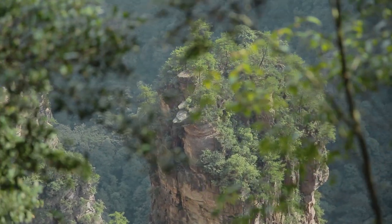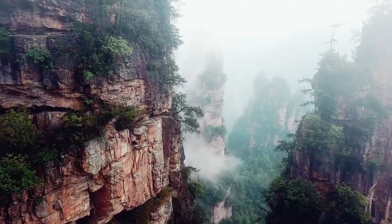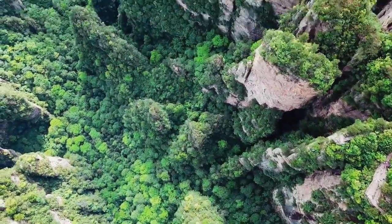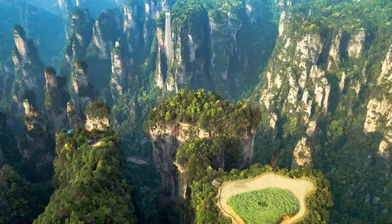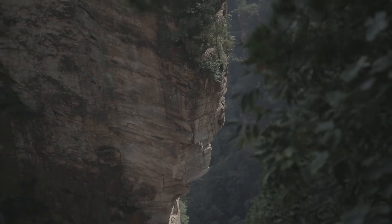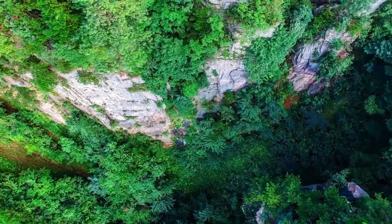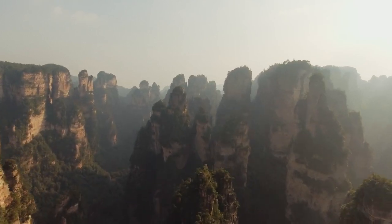Zhangjiajie is undeniably stunning, but there is something you start to notice after a while. When you first spot the pillars, it's like wow — you're excited and it's all good. Even after fighting your way through hordes of tourists for an hour or two, you're still like, okay, this is so cool. However, as time goes on and you see these same pillars from every possible angle and in all kinds of lighting, it's like they become old friends you've chatted with a bit too much for just one day. That initial magic starts to fade, and it's not about being spoiled — it's just the way it is.